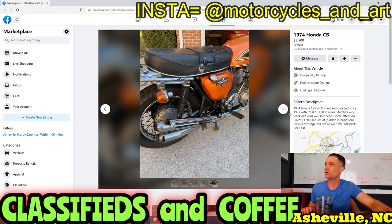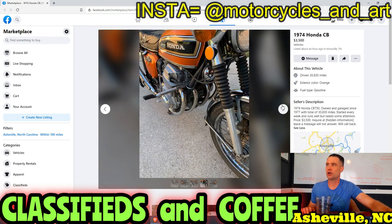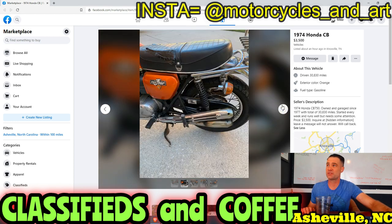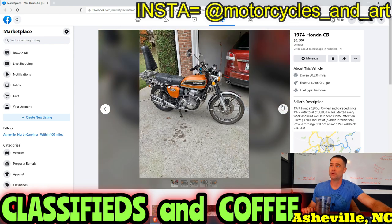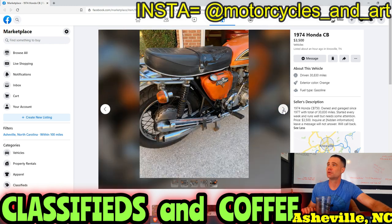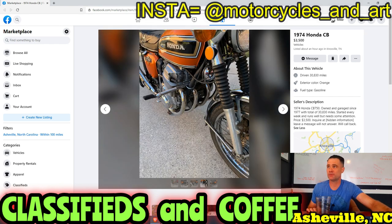Deal of the day: $3,500 for this all-original CB750, well taken care of. You can spend a week's worth of work on it and flip it — I said $8,000, that might be a little high, but at least $6,000 to $7,000. Especially this color, this condition, everything. If you want a true CB750, go buy this one. Later!